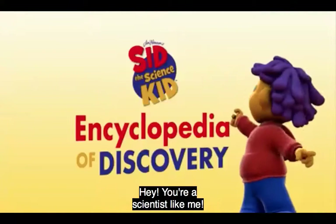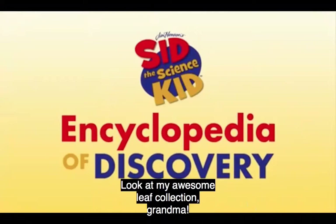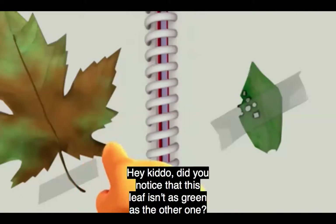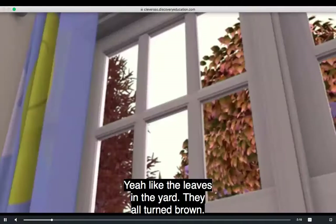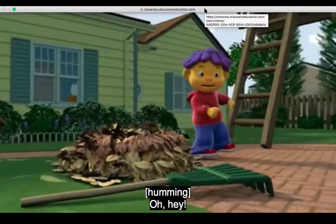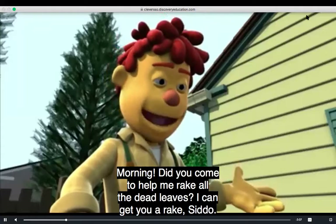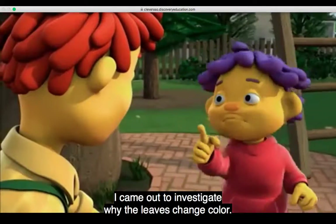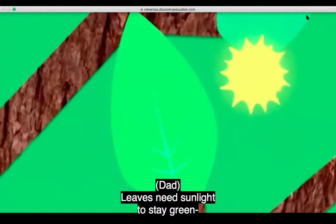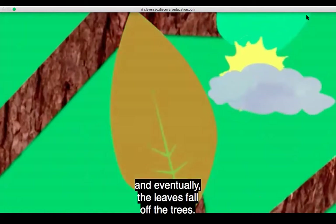Hey, you're a scientist like me. Come discover with Sid the Science Kid. Look at my awesome leaf collection, Grandma. Did you notice that this leaf isn't as green as the other one? Yeah, like the leaves in the yard. I wonder why leaves always turn brown. Did you come to help me collect all the dead leaves? I came out to investigate why the leaves have changed color. Well, that's because it's autumn. In the autumn, there's less sun, which causes the color of the leaves to fade, and eventually the leaves fall off the trees. I love autumn.